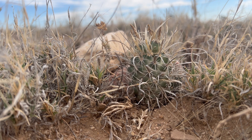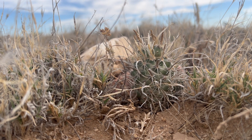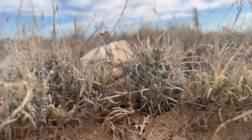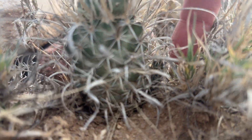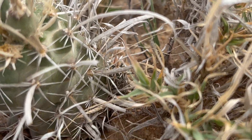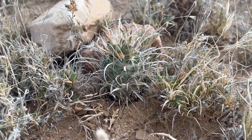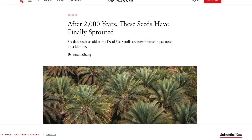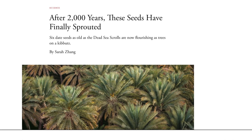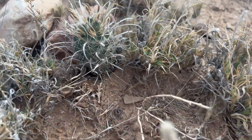Rob was just telling me that the seed on Toumeya papyracantha is able to play the longevity game — they can sit dormant in the soil, waiting for the right conditions to germinate for years and years, which is quite interesting. Right here at the base of this plant you can see a little seedling, showing how the seed falls out of the fruits once they dry and open and just trickles down the side to germinate. I read that some scientists in Israel were able to germinate a 2,000-year-old seed, so it doesn't surprise me that these specialized cryptic cacti can do something similar.